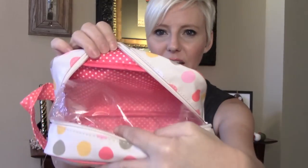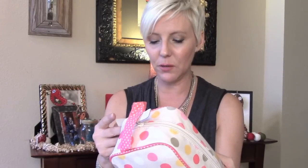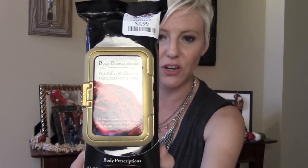The next product is also from TJ Maxx — this little makeup pouch. It's got little polka dots on the inside and it's from Victoria Green, a designer from England. Compare at $14, I got it for $7.99. I'm going to put some of those little goodies in here as a gift. I also found Body Prescriptions Facial Cleansing Wipes — anti-aging Youthful Radiance ones that cleanse, exfoliate, protect against free radicals, and replenish with vitamin C and E. Compare at $4, I picked these up for $2.99.